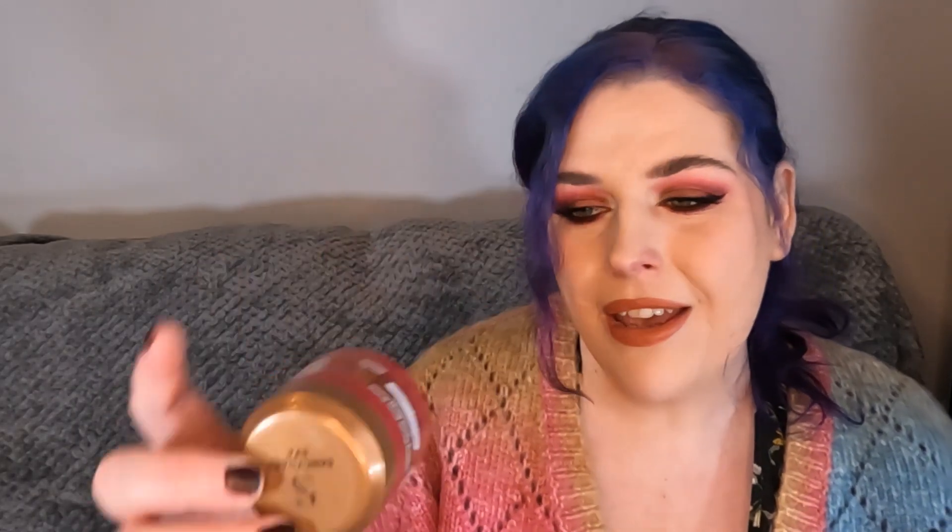Then we have a liquid liner from SheGlam — this one's really nice. The SheGlam liners are always really good, super cheap but do an amazing job. Then we have a body butter from Sanctuary Spa — this is the Melting Pearls Body Butter 7 Day Moisture. It felt beautiful and the skin really melted in nicely. The scent is more subtle than the standard Sanctuary Spa stuff, so if you're not so keen on the scent you'll probably love this one.